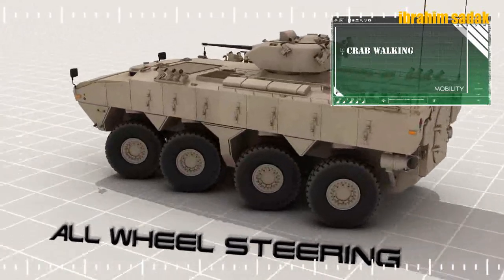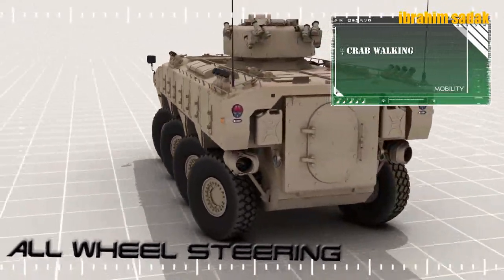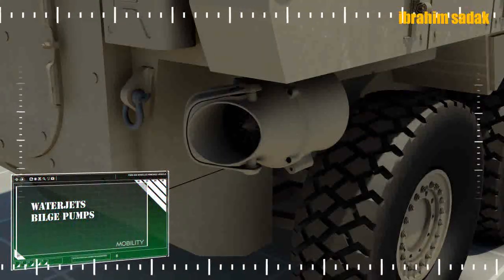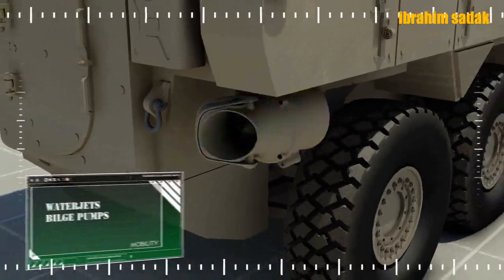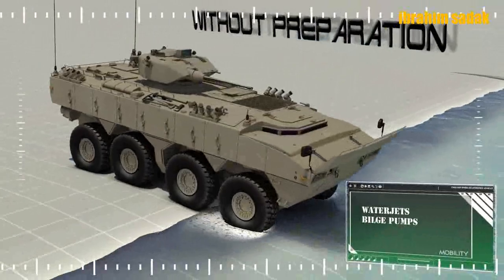PARS araçlarında genellikle 500 ila 600 beygir arasında güç üreten dizel motorlar kullanılmakta. 7 ileri 1 geri şeklinde vites mevcut. Bu araçların ağırlıkları türlerine göre 20 ton ila 30 ton arasında değişiyor. Ayrıca bu araçlar ihracat başarısı da gösterdi.